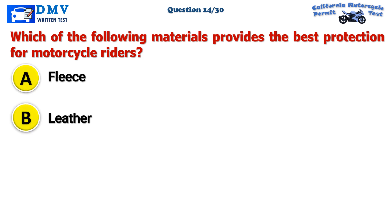Question 14. Which of the following materials provides the best protection for motorcycle riders? A. Fleece. B. Leather. C. Denim.